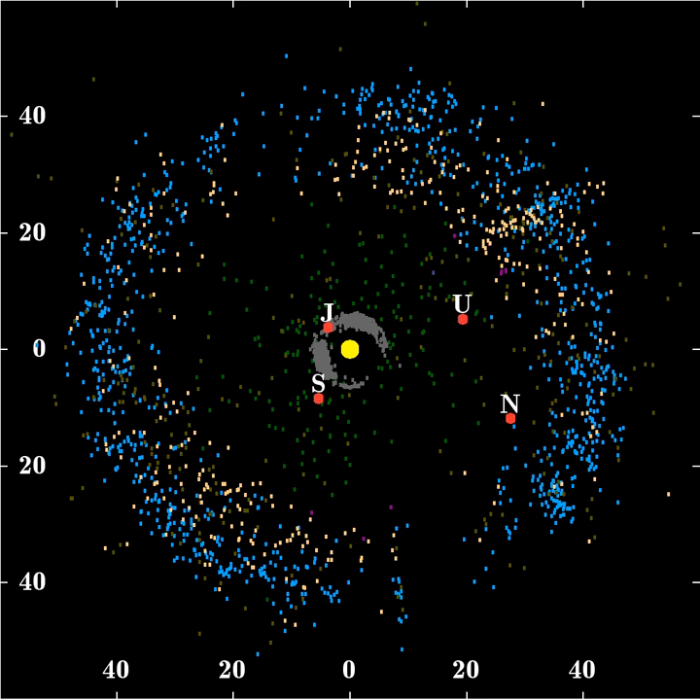Water ice has been detected in several KBOs, including members of the Haumea family such as 1996 TO66, mid-sized objects such as 38628 Huya and 20000 Varuna, and also on some small objects. The presence of crystalline ice on large and mid-sized objects, including 50000 Quaoar where ammonia hydrate has also been detected, may indicate past tectonic activity aided by melting point lowering due to the presence of ammonia.